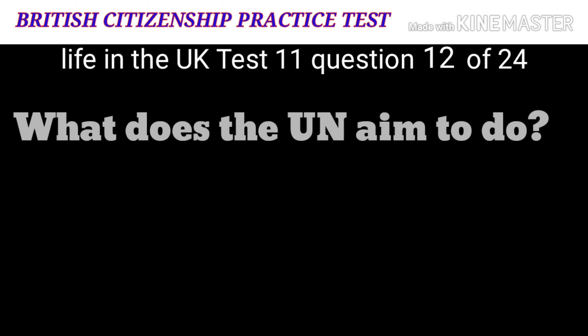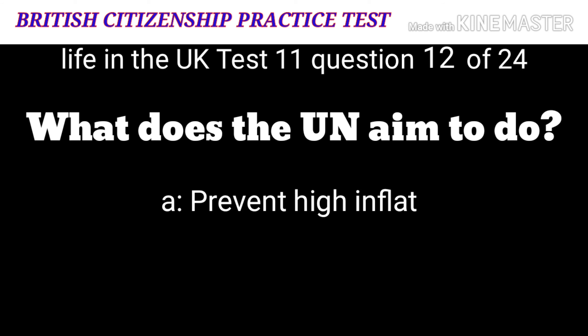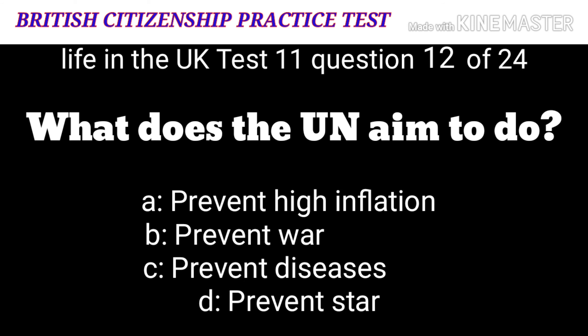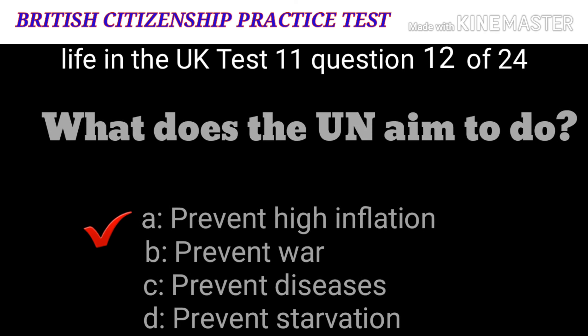Question 12: What does the UN aim to do? A: Prevent high inflation. B: Prevent war. C: Prevent diseases. D: Prevent starvation. The correct answer is B: prevent war.